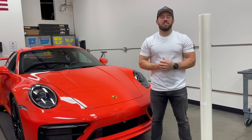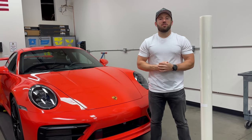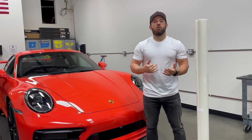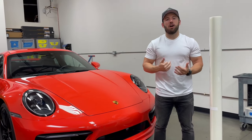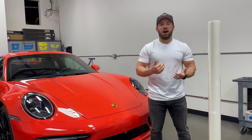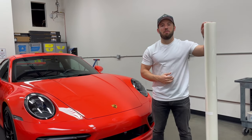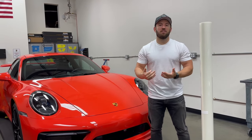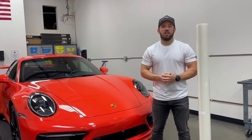Hey everybody, this is Tim Coates with Adonis Detail. I've been in the wrap business for over a decade now. I started my business back in 2010 and one common question we get is how much does a wrap cost for my vehicle? So I want to do a quick video discussing the differences between a vinyl wrap and a paint protection film wrap, what you can expect with both technologies, some downsides and some upsides of both, as well as the cost of each.